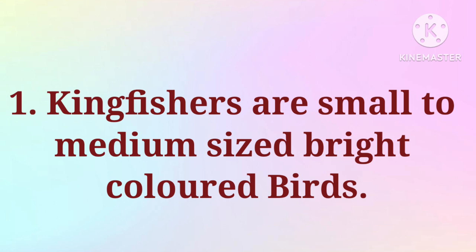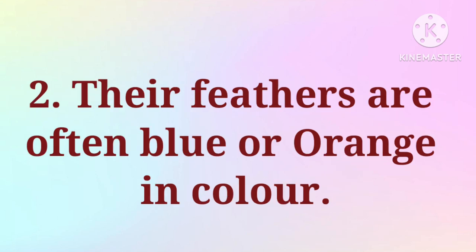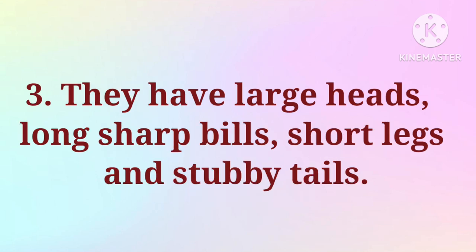1. Kingfishers are small to medium-sized bright-colored birds. 2. Their feathers are often blue or orange in color. 3. They have large heads, long sharp bills, short legs and stubby tails.